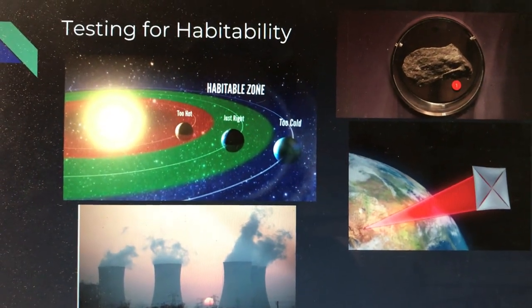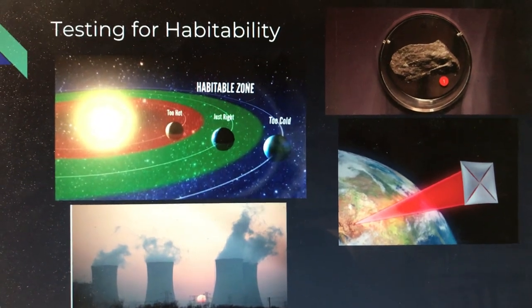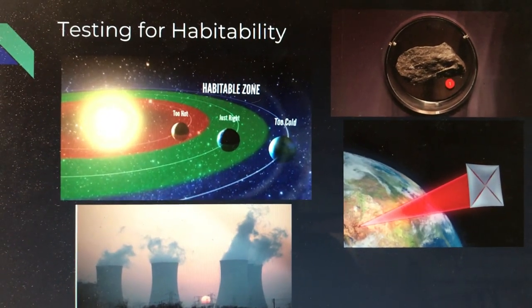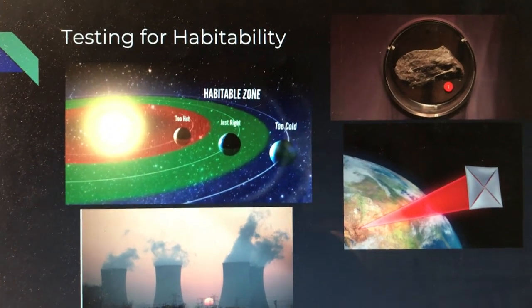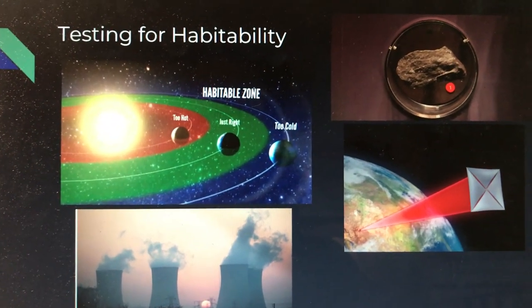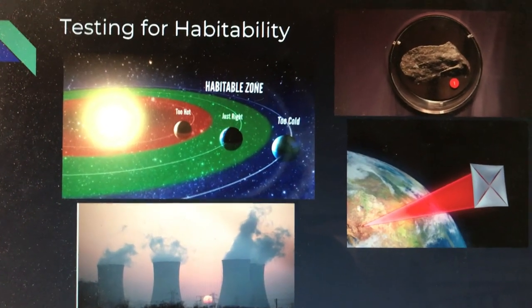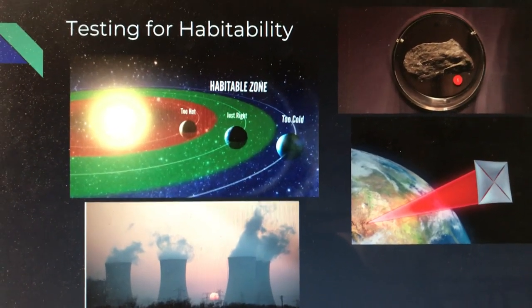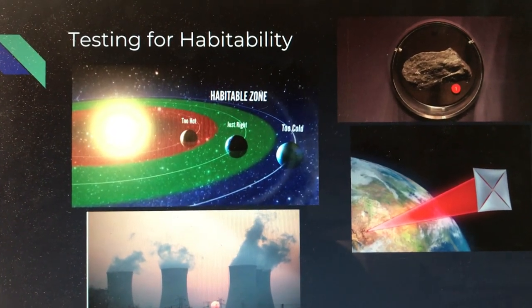There are many different ways of testing for habitability, and all of these different planets are very promising and exciting, but how do we test to see if they really are an option? What are the limiting conditions of these planets? First, there must be an atmosphere; this can be determined by testing the temperature of the area outside the planet while orbiting it.